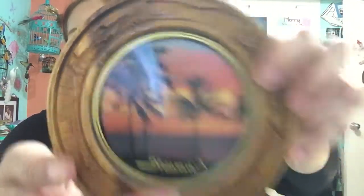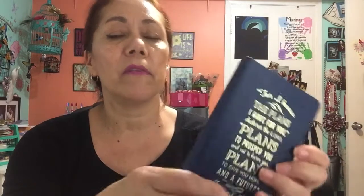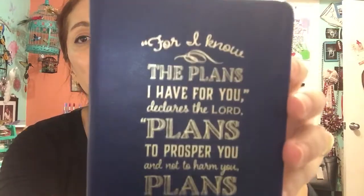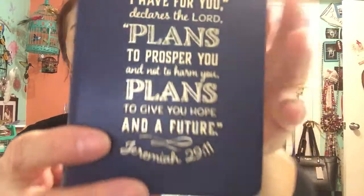I forgot I had this — it's a Christian Art Gifts faux leather notebook. I bought it because of what it says: 'For I know the plans I have for you declares the Lord, plans to prosper you and not to harm you, plans to give you hope and a future' — Jeremiah 29:11. That's one of my favorite Bible verses. I only paid 99 cents.